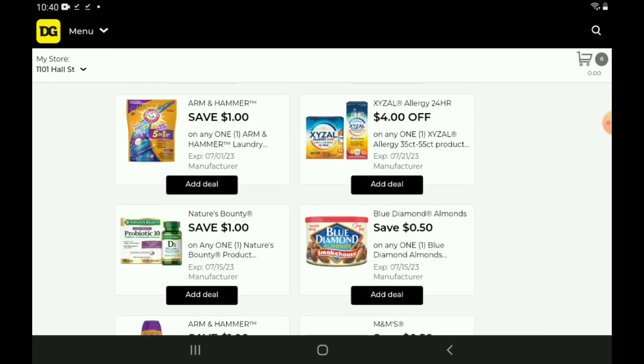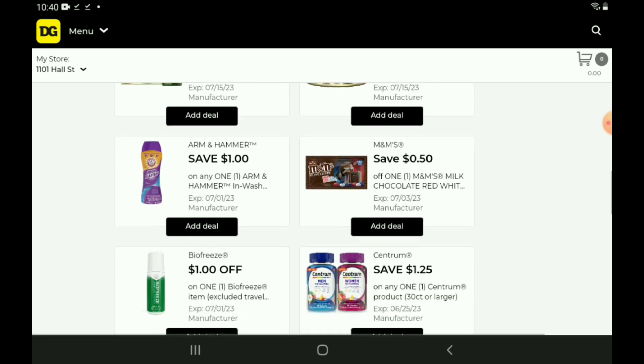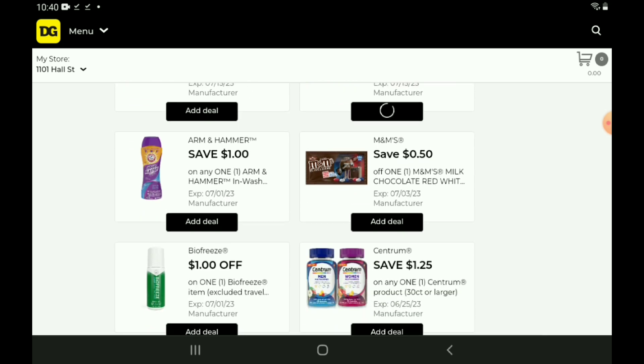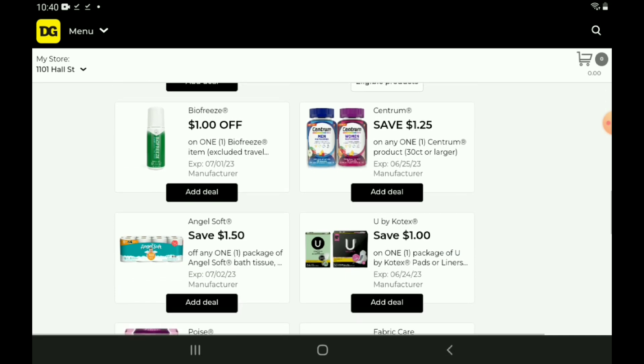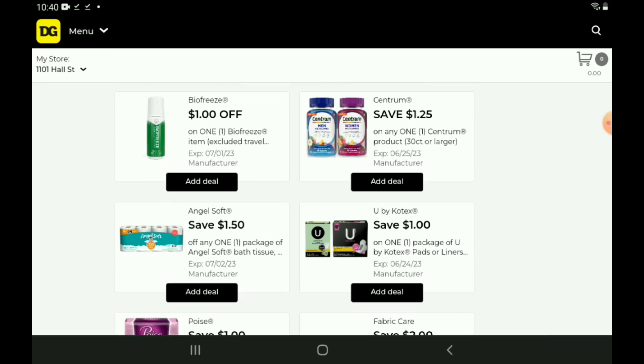Moving on down, we have a $4 off two for the Zyzol. If you want to pick up the Children's Liquid, those are priced at $10.50 — after the coupon, you're going to pay $6.50. We're going to skip over Blue Diamond, M&Ms, and the Arm & Hammer we talked about last week. We have a new $1 off one for the BioFreeze products. Now, this coupon is glitching and it is working on the one-count patches, priced at $1.50 — so after the coupon, you're just going to pay $0.50, which is a pretty good deal.